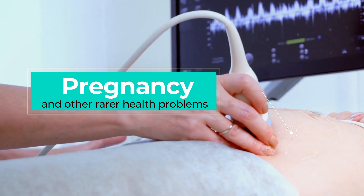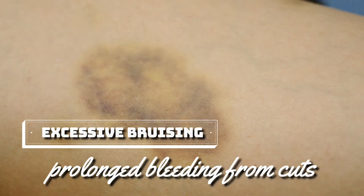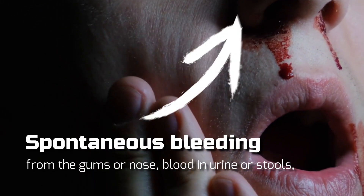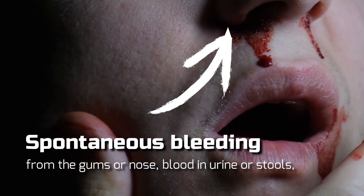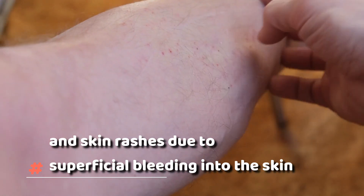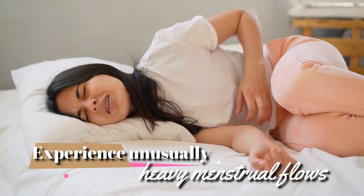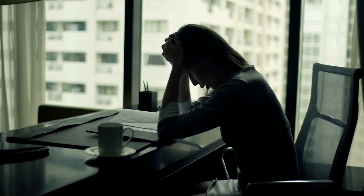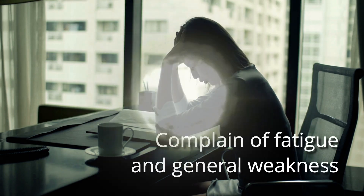The telltale signs of low platelet count are excessive bruising, prolonged bleeding from cuts, spontaneous bleeding from the gums or nose, blood in urine or stools, and skin rashes due to superficial bleeding under the skin. Women may experience unusually heavy menstrual flows, and people may also complain of fatigue and general weakness.